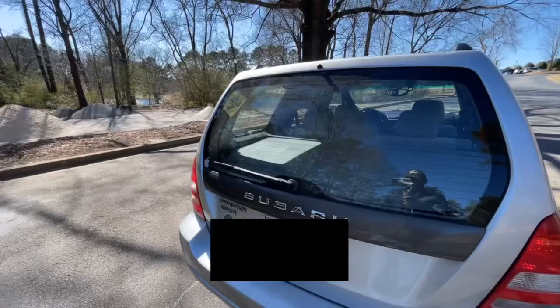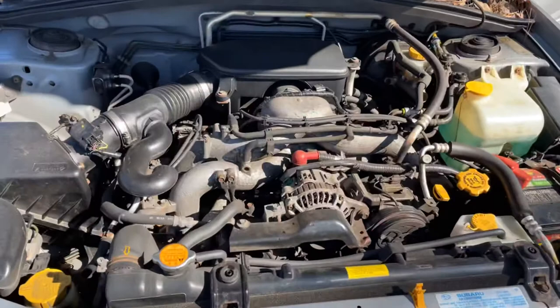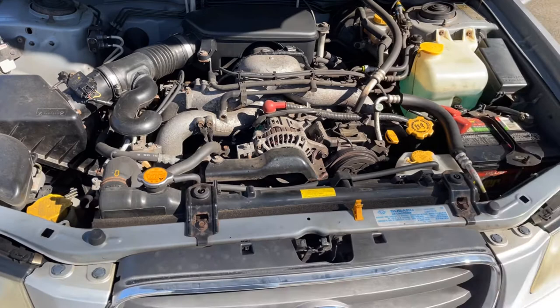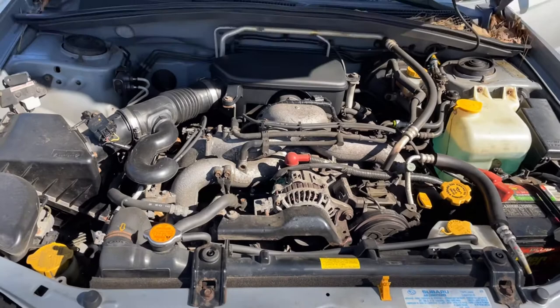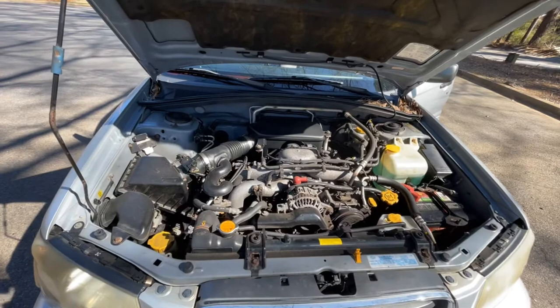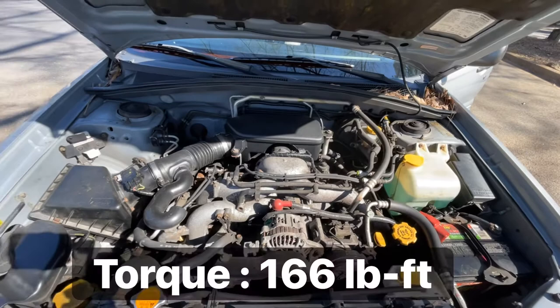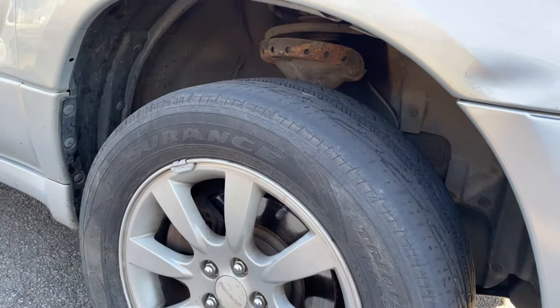Just for the record, the rear window wiper doesn't work. Here we have another point of rust. Now let's check under the hood of this Subaru. Subaru engines are boxer engines, meaning they're symmetrical — in this case two cylinders on each side, unlike traditional cars where all four cylinders are on the same side. This brings more balance to the car and its dynamic behavior. As I said, this is a 2.5 liter producing 165 horsepower. My cousin also told me he had an issue with the suspension due to rust, since this car came from the north.